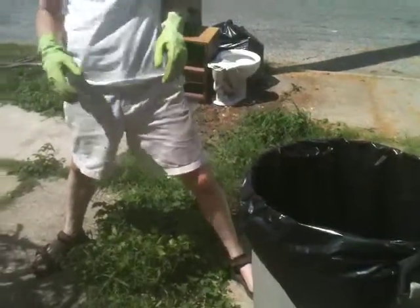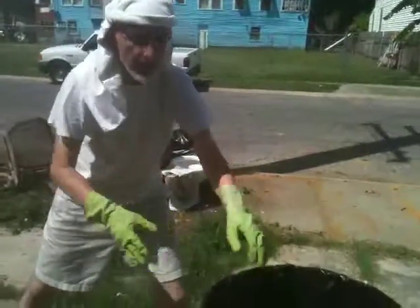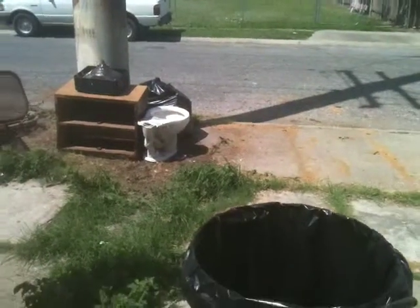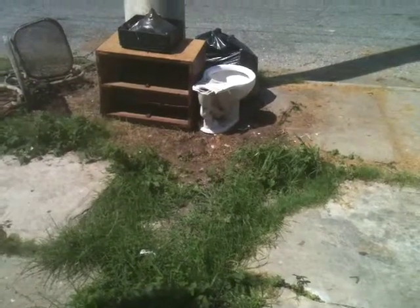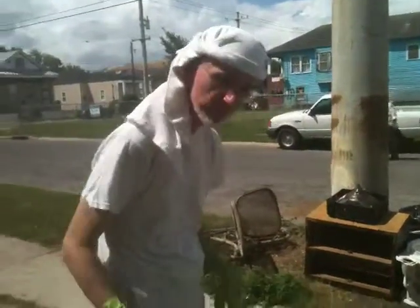I just wanted you to get a little bit of that on video. This is what I do. We could let the grass stay and the others can be pulled up because it doesn't matter if there's grass there. We need a way to keep it trimmed though. I got some clippers somewhere — they're packed in a box somewhere, I'll have to find them.